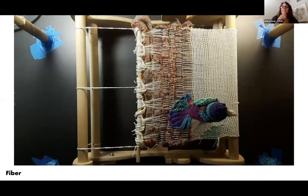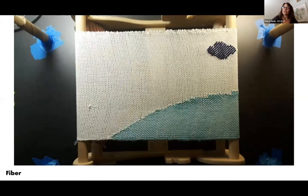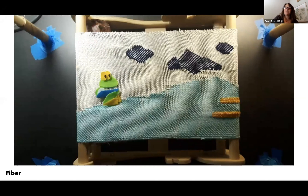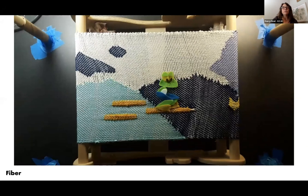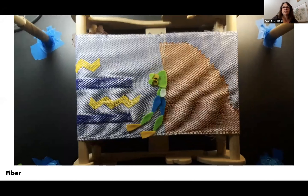We'll also be working with animation, specifically stop motion animation. We'll start out doing hand-drawn and cut paper, maybe claymation, and then use some computer programs. This gives you a quick idea of what stop motion looks like.